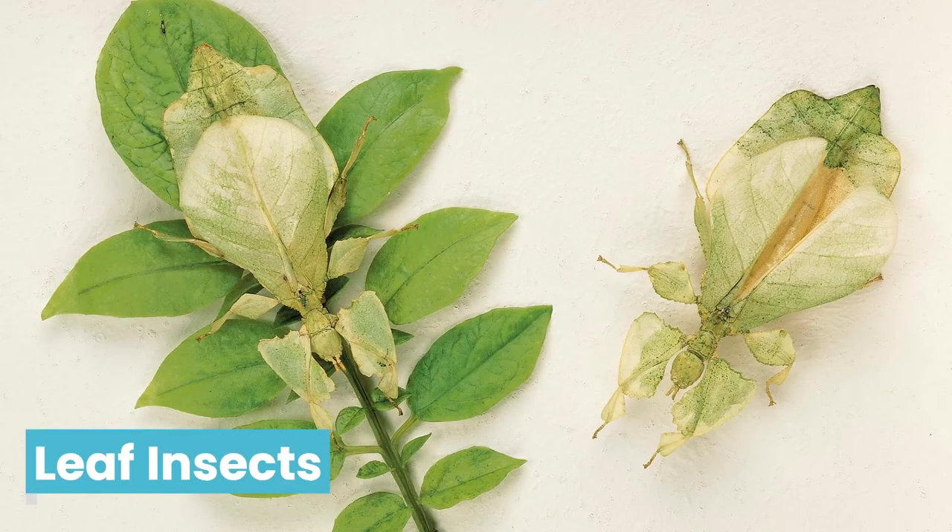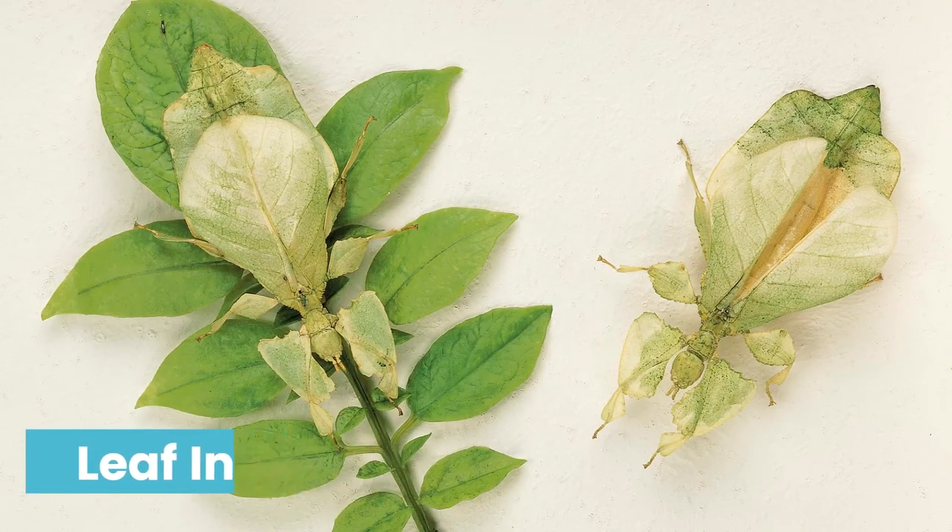One example are these leaf insects from the museum collections. Look at how they blend in and look just like the leaves that they are sitting on.